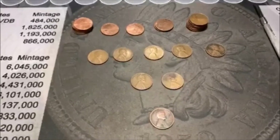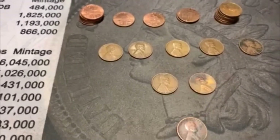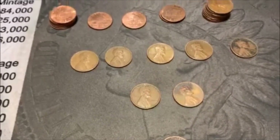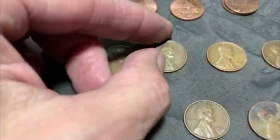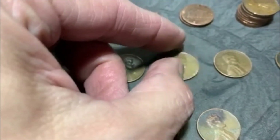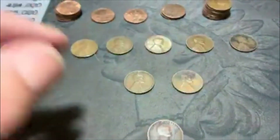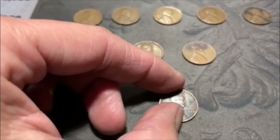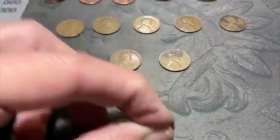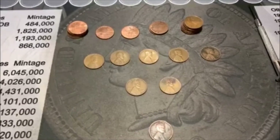All righty guys, let's go ahead and wrap this hunt up. It was not a bad hunt. We ended up with eight Wheaties — so that's about average. We did end up with one oldie, so that's cool. We ended up with a 41S, a 44D, a 44P, a 45S, a 47S, a 52P, and a 56D. And the hit of the box, even though it is kind of beat up, is still a 1927 Philadelphia. All righty guys, till the next one — see you then.